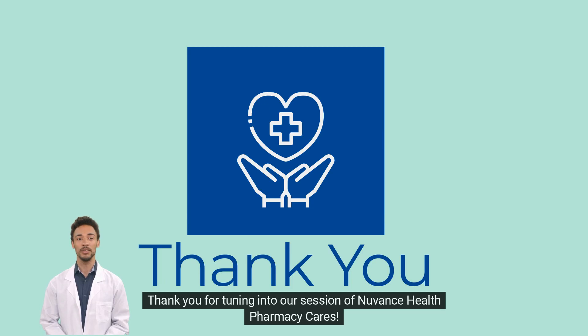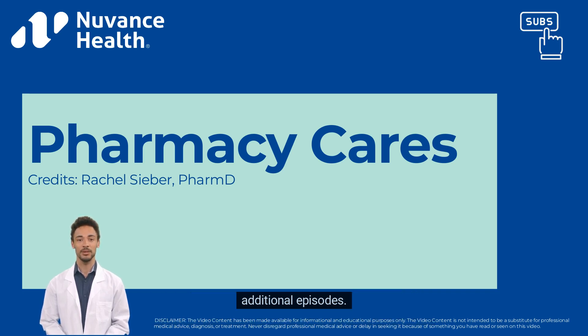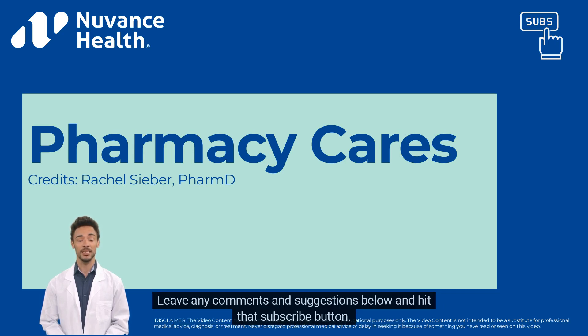Thank you for tuning into our session of Nuvens Health Pharmacy Cares. We are dedicated to improving your understanding of medications and hope you continue to learn with our additional episodes. Special thanks to Nuvens Health Pharmacist Rachel for putting the content of this video together. Leave any comments and suggestions below and hit that subscribe button. Give us a thumbs up if you would like to see more videos like this.